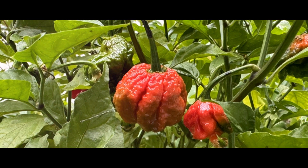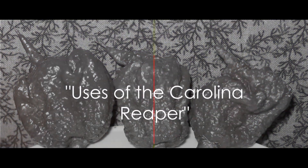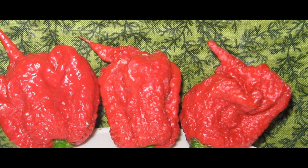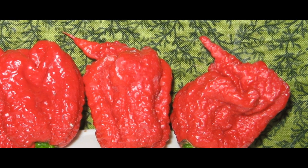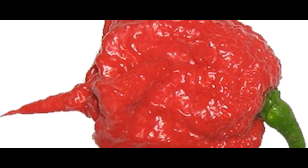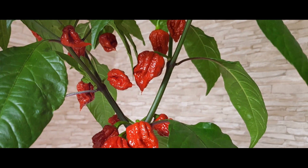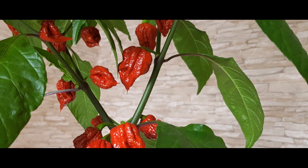Now that we know how it's grown, you might be wondering how to use this fiery pepper. Despite its scorching heat, the Carolina Reaper has found its way into various dishes and products. It's a reigning champion in the world of hot sauces. The Carolina Reaper's intense heat and unique flavor make it a favorite among spice enthusiasts, giving a fiery kick to any dish it graces. It's also making waves in the culinary world, featuring in spicy dishes from fiery curries to sizzling stir fries.